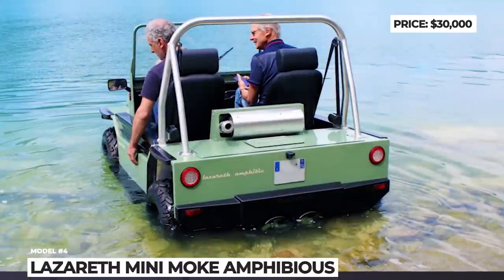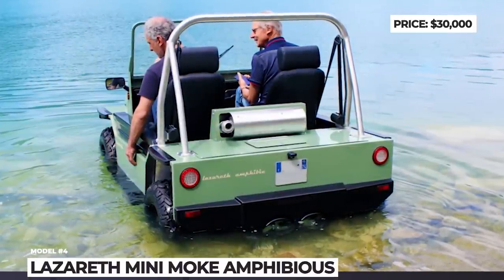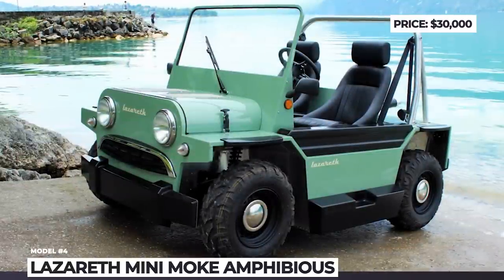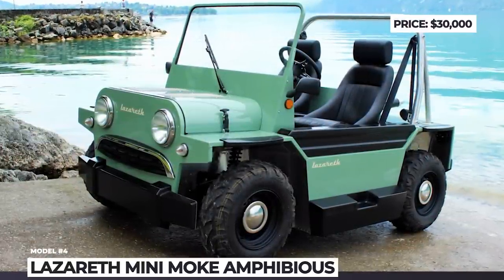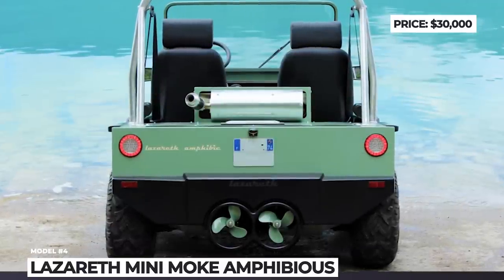In the water, the 1 kW electric motor can only propel the vessel forward at 2.5 mph velocity. Due to its low power, the MOKE is recognized as a quadricycle and a dinghy, which actually lifts licensing requirements in many jurisdictions.